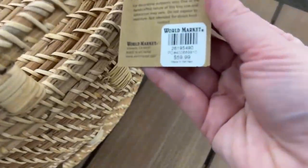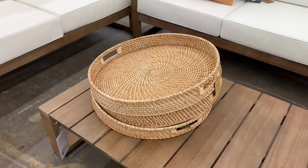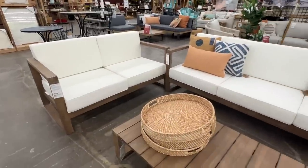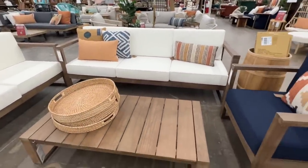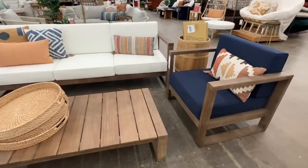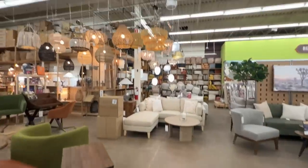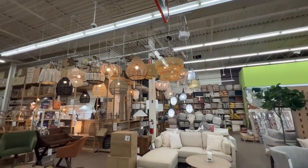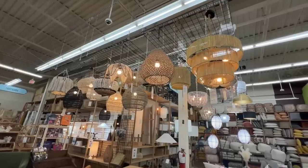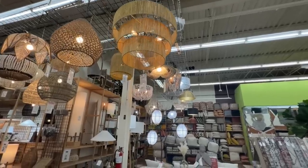This tray caught my eye at $60 — it would be beautiful inside or outside, very sturdy so it's great for carrying drinks or holding candles on an outdoor table. It's crazy to think about outdoor time already when there's snow on the ground! They also have a beautiful assortment of overhead lights with that boho vibe — warm and cozy.